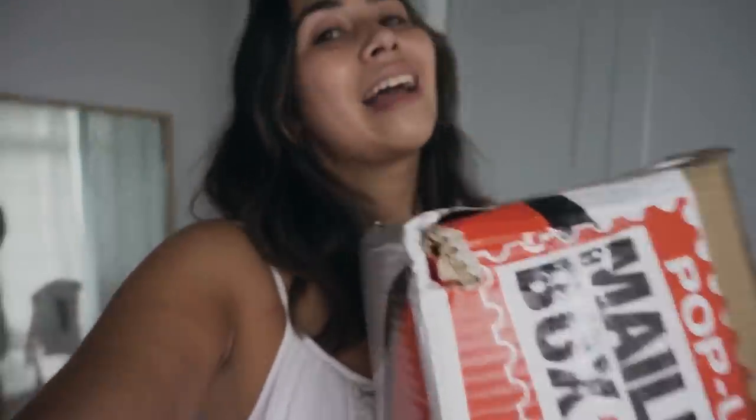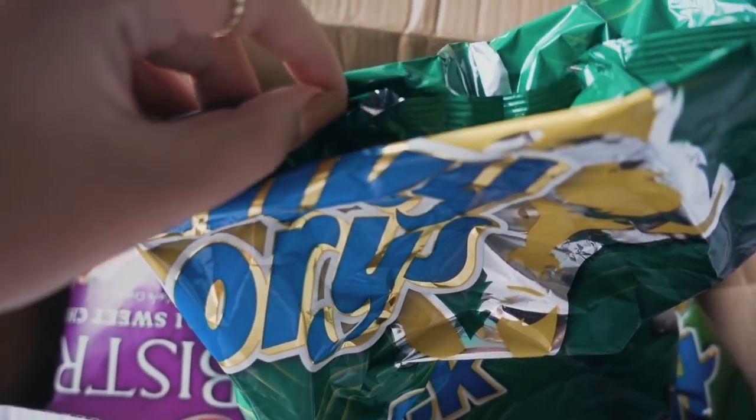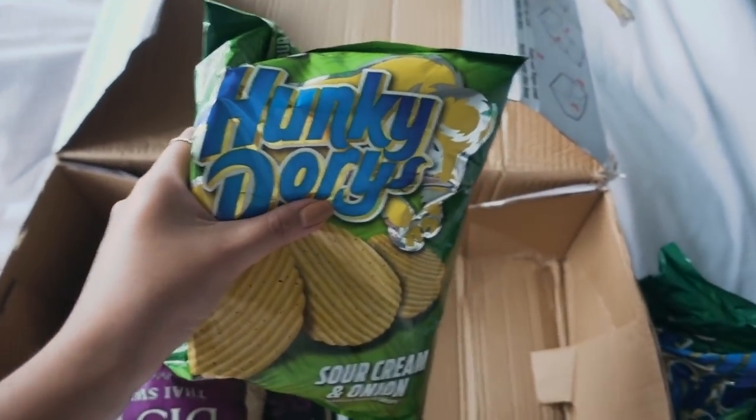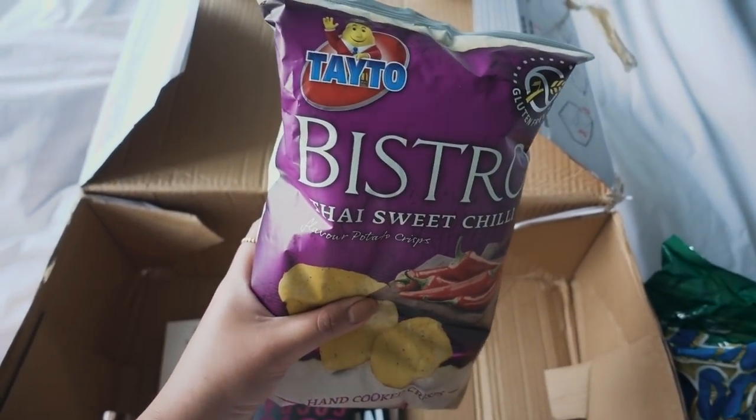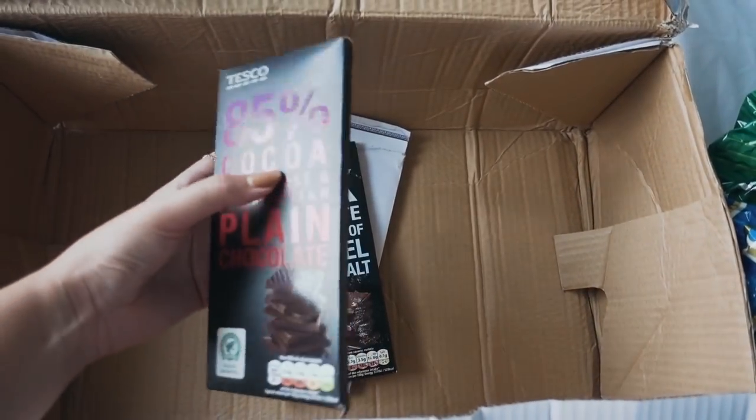I had to post some packages and cash some checks because your girl got paid! Is there anything like being a freelancer and finally getting your net 60 and net 90 payments in? A lot of people don't realize when you work as a freelancer — especially if you're a blogger — you could be waiting up to two to three months to actually get paid for work that's already been posted. I also picked up a package from my mom. Is there anything like a care package when you live abroad? She sent me all of my favorite chips — sour cream and onion, and potato Thai sweet chili, which are the best sweet chili crisps out there.